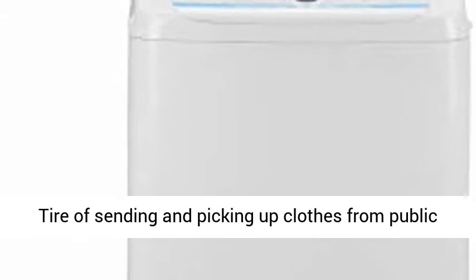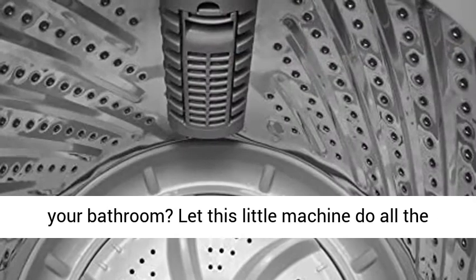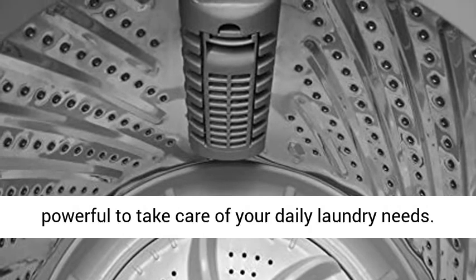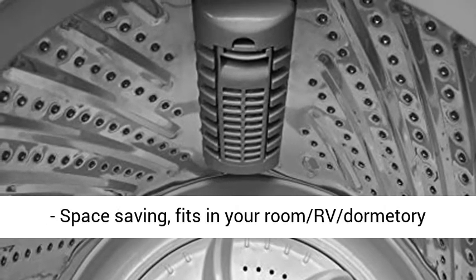Feeling unsafe going to the laundromat? Tired of sending and picking up clothes from a public washer? Want to have your own laundry setup in your bathroom? Let this little machine do all the magic for you. It's small, space-saving, and yet powerful to take care of your daily laundry needs.